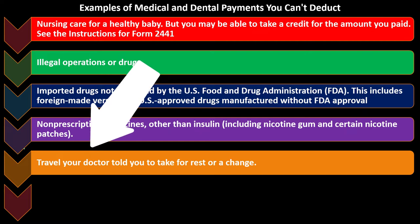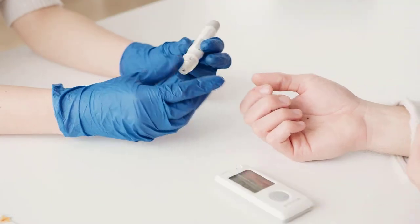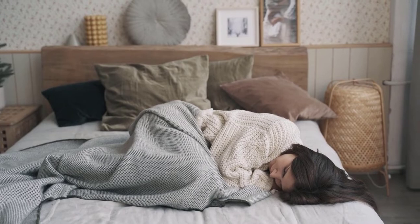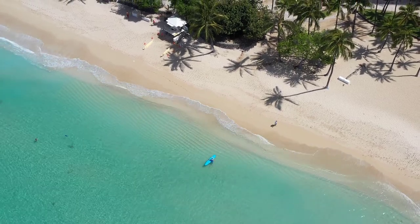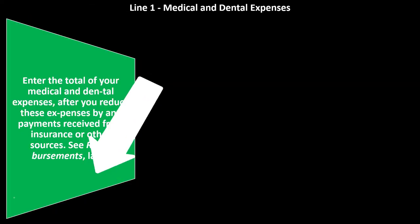Travel your doctor told you to take for rest or a change is not deductible. Clearly, when you think about mental conditions, a whole host of conditions — whether it be diabetes, heart disease, or stress — can be involved. You can always get a doctor to say you need to take time off and go to Hawaii or something, and obviously the IRS is going to be skeptical of people taking trips because a doctor recommended it, even if it probably is good for them. Also not deductible: funeral, burial, or cremation costs.